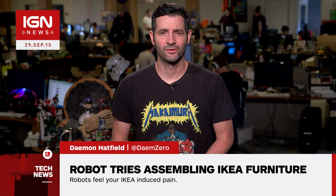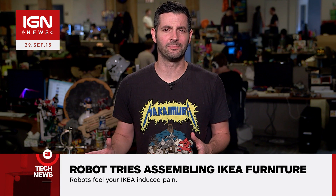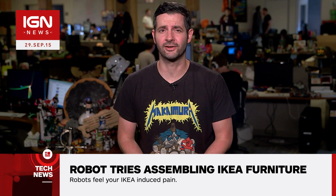What's up, everybody? Damon here with IGN News. Researchers at the Nanyang Technological University are testing how well their robots can complete menial tasks by making them assemble IKEA furniture in cluttered environments.